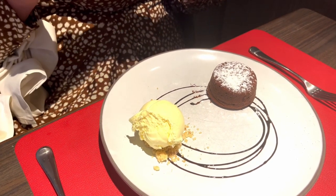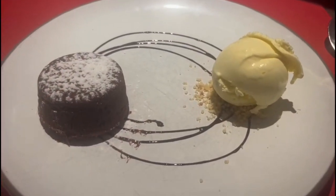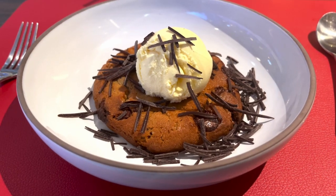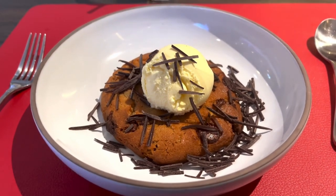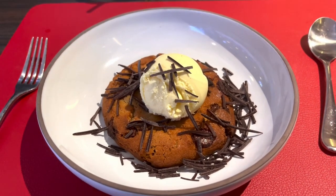This was our pudding — the lava cake. How can you not enjoy a lava cake? And I went with one of my favourites, the peanut butter cookie. I also enjoy the cheesecake, which I'll show you a picture of shortly. The puddings in Butcher's Cut are a massive thumbs up from me — really, really enjoyed them.